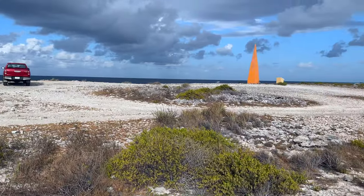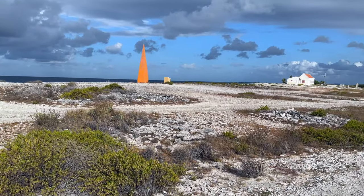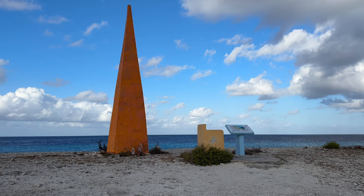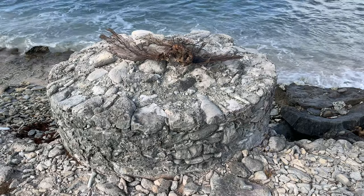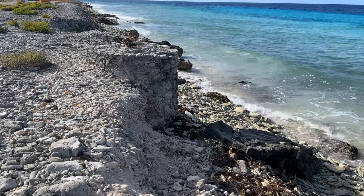In between the house and the huts is a very tall orange obelisk. It's over 30 feet high, and one of four on the island that were once used to let cargo ships know where to set anchor in preparation for loading the salt. There are also a couple of columns, or turrets, right at the edge of the coast.